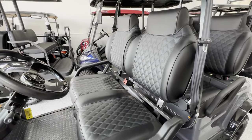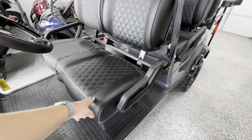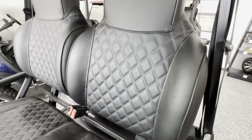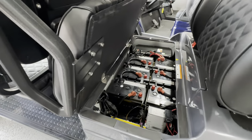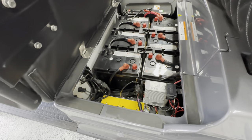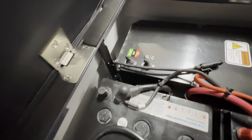Depending on the cart color that you pick, that'll determine the color stitching you have in your seat. Because this is the charcoal gray, it's going to have a gray stitching in the black leather here. Under your second row, this is where all six AGM batteries are located along with your power supply. You have a similar switch on this one to force it into neutral if you ever need to.